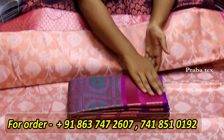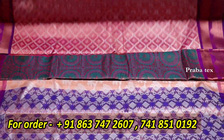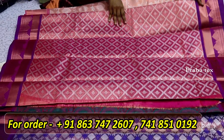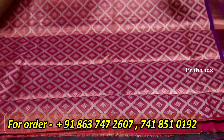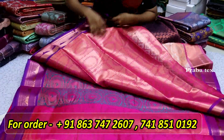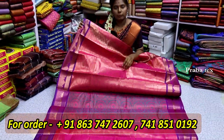You can see that there are many different designs. You can see that there are regular ones available. Now you can see that this is a whole design. You can see that this is a blouse, and you can see that it is a blouse design.